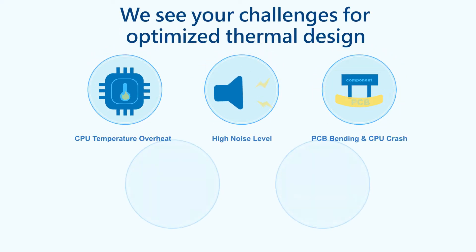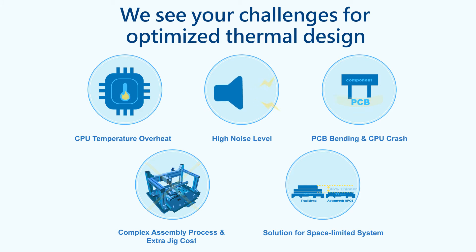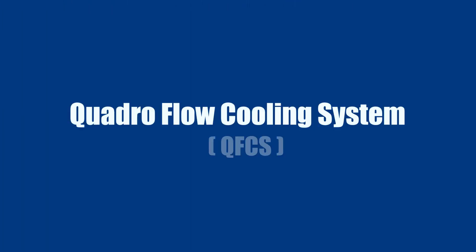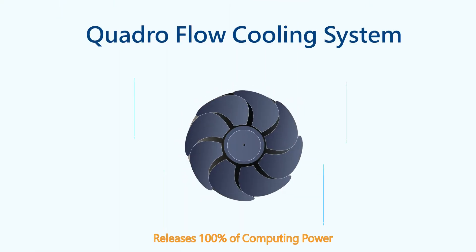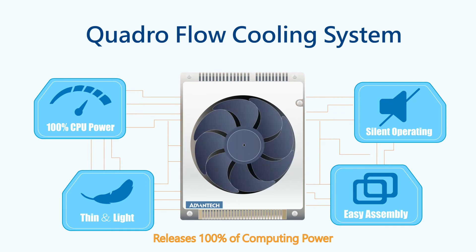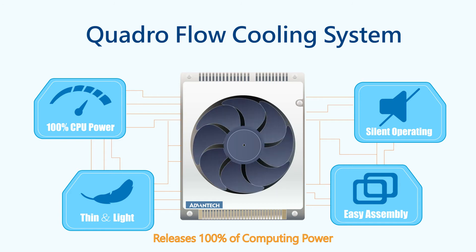We understand the challenges presented by optimized thermal designs. The Quadro Flow Cooling System (QFCS) is a thin and light cooling solution that delivers 100% CPU performance. This small form factor design operates silently and is easily assembled to the boards.